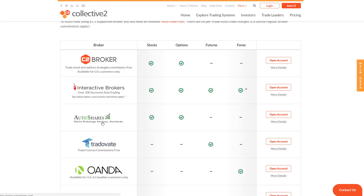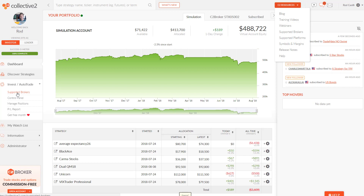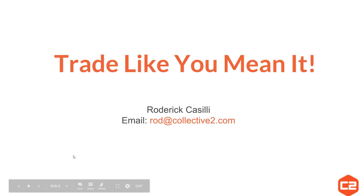We hope to see you inside C2 connecting your broker very soon. If you're inside the application, there are two ways to get to the supported brokers: from 'Resources' up top going to 'Supported Brokers,' or via 'Invest' then 'Auto Trade' and clicking 'Supported Brokers' from there. Feel free to email me directly with any questions at rod@collective2.com. Remember to always trade like you mean it — thanks.